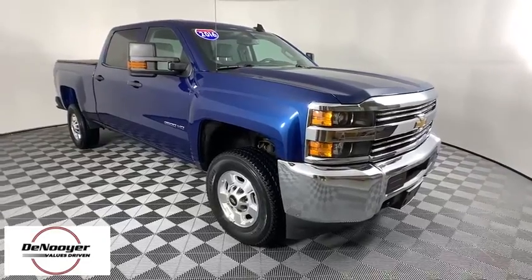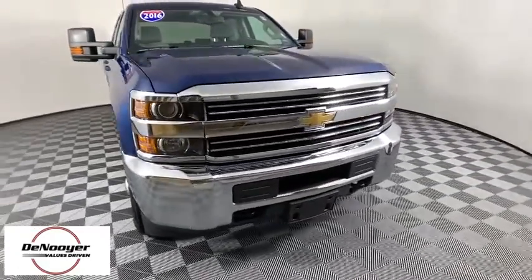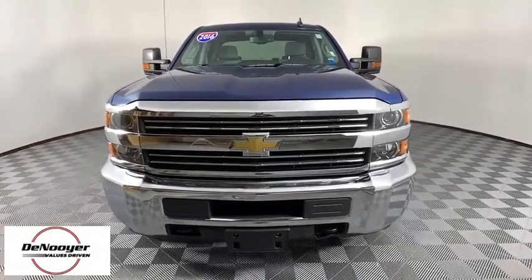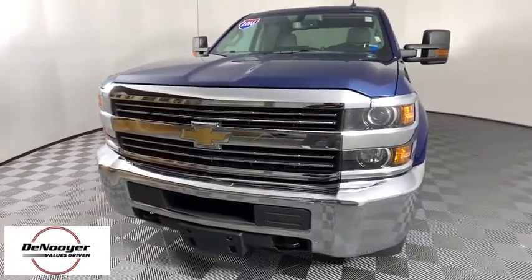Come test drive the 2016 Chevrolet Silverado 2500 HD. This pickup truck pulls unlike any other. This vehicle has less than 30,000 miles.